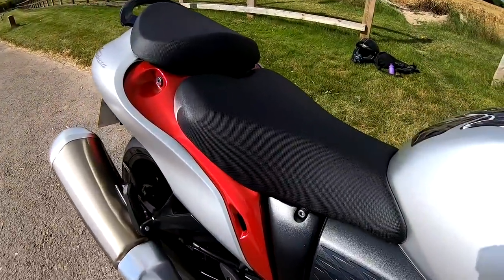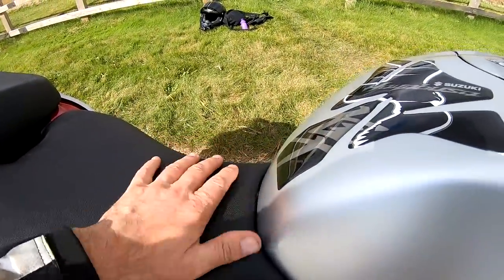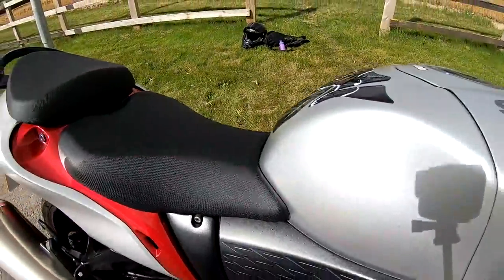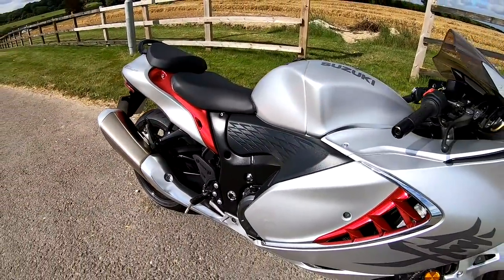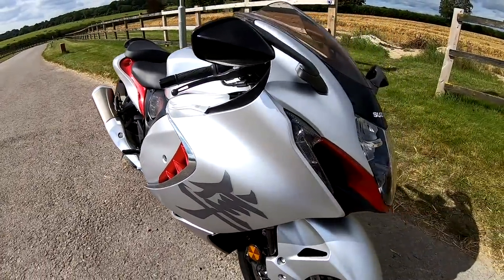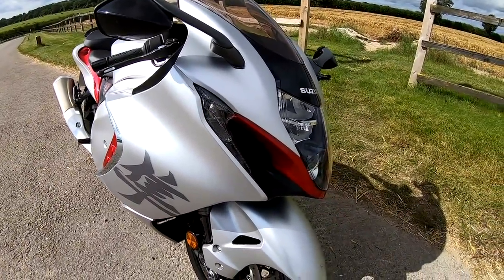Got a nice, comfortable, good-for-touring narrow front seat, which is 800 millimetres tall. Just have a look at me on the bike — I'll put a cutscene in for you. I'm only 5'7" tall with a 30-inch inside leg, but you'll see I can very easily get my feet flat to the floor with knees slightly bent.